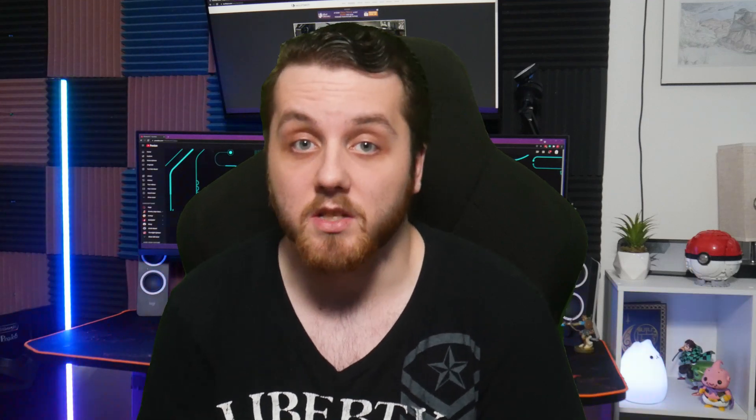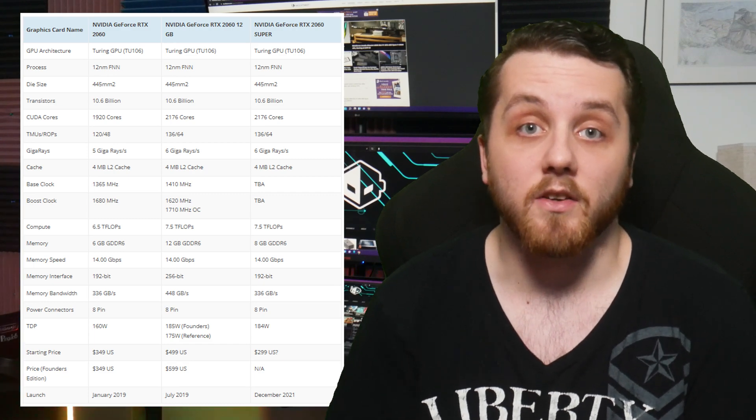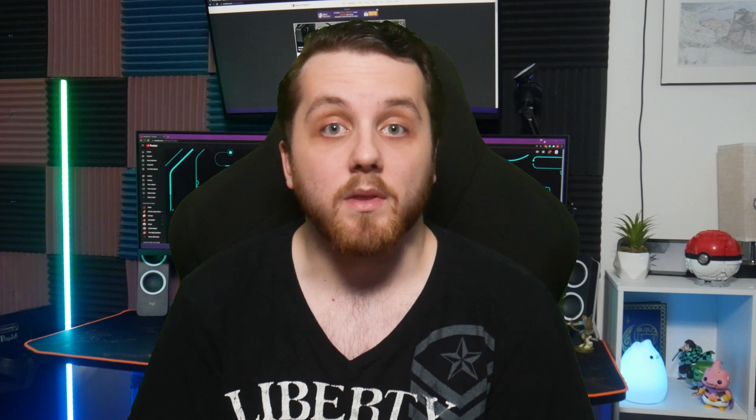NVIDIA's GeForce RTX 2060 12GB graphics card is allegedly two weeks away from its official launch and its specifications have been detailed by video cards. The new RTX 2060 12GB will carry the same core configuration as the RTX 2060 Super but with a different memory configuration. The RTX 2060 was released back in 2019 and the 12GB model will be launching two years later. The card did receive a Super variant and a few other variants specific to certain markets, but the 12GB variant is going to be available globally.